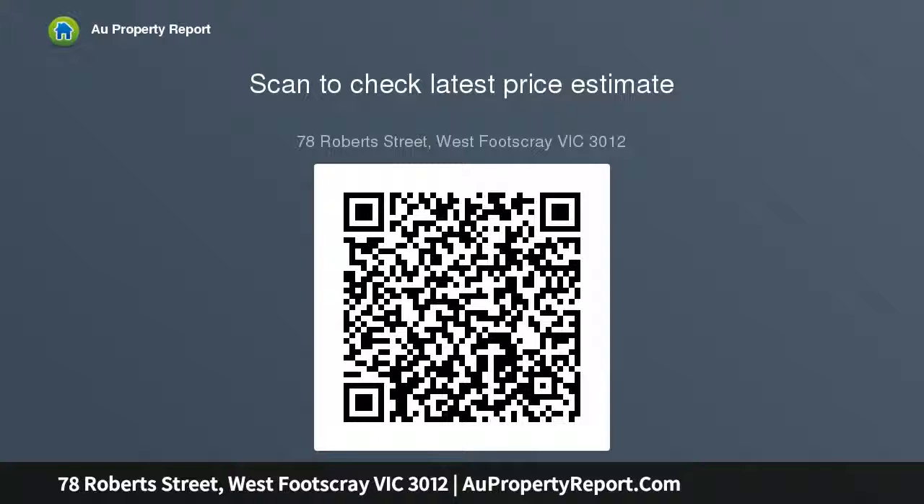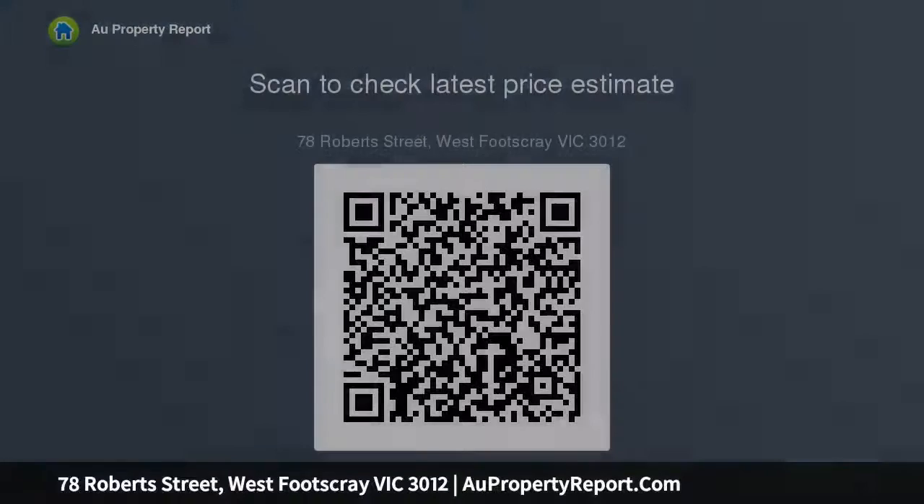Ideally situated close to Hanson Reserve, Crookshank Park, Corpus Christi School and West Footscray Station, this property is beautifully balanced.